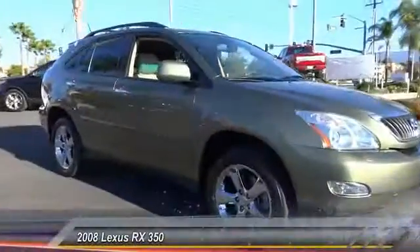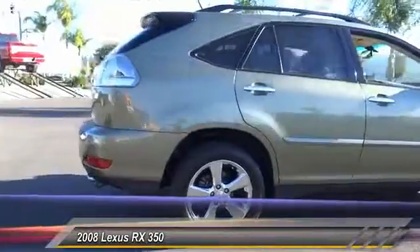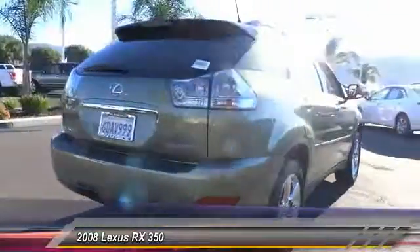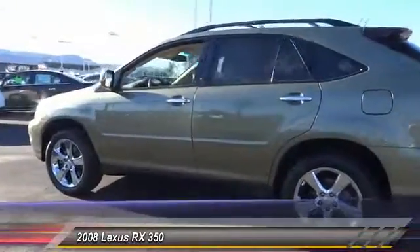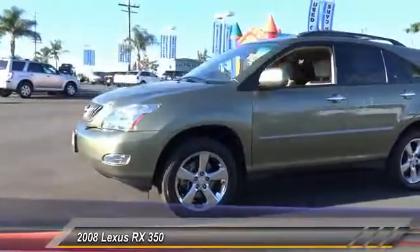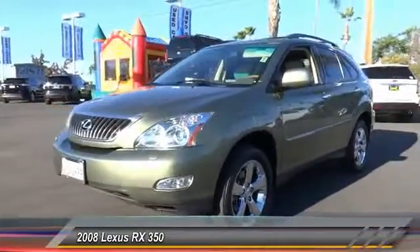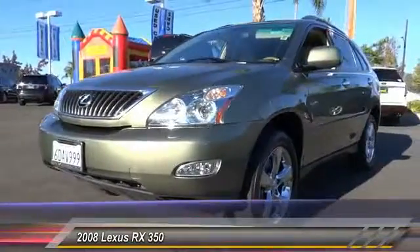The 2008 RX350. The RX350 offers a driver-inspired design and intuitive technology that puts you in total control of your interior. Paired with the spacious cargo area and a powerful V6 engine, the RX350 continues to offer the best combination of powerful performance and interior luxury in its class, and is priced below $20,000.